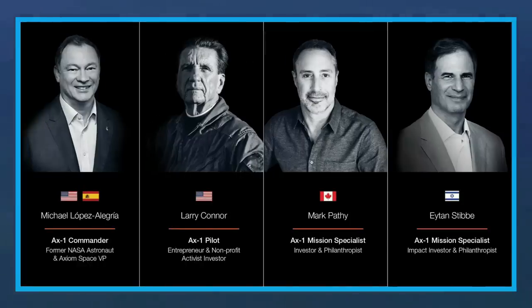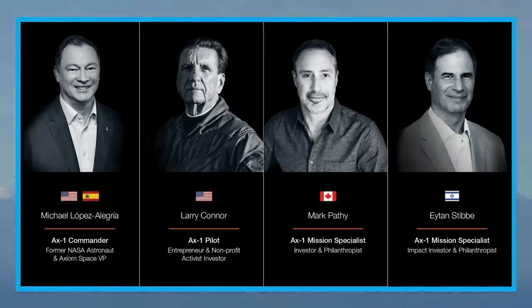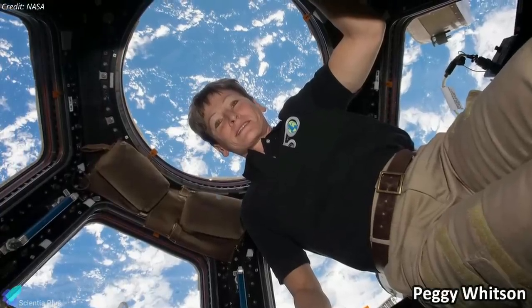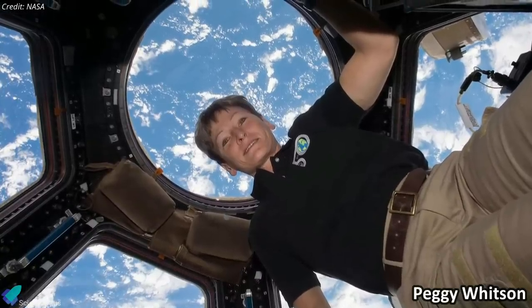Michael Lopez-Alegria, a former NASA astronaut who now works for Axiom, will pilot Ax-1. He will be joined by three space tourists, each of whom paid $55 million to participate in the eight-day mission. Peggy Whitson, a record-breaking former NASA astronaut and current Axiom employee, will command Ax-2 for no more than 14 days.